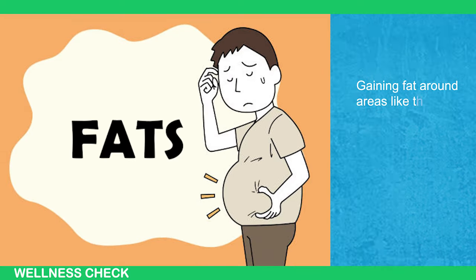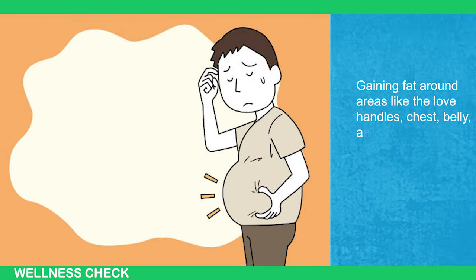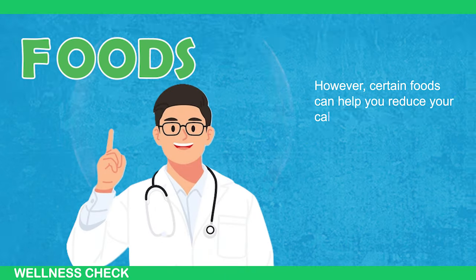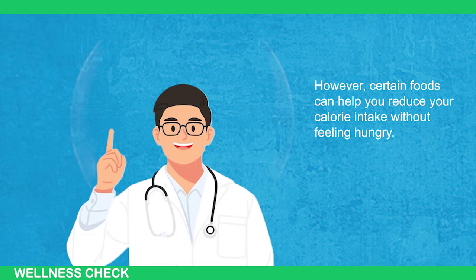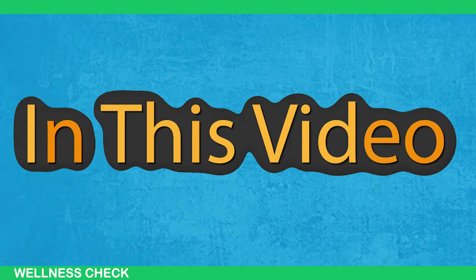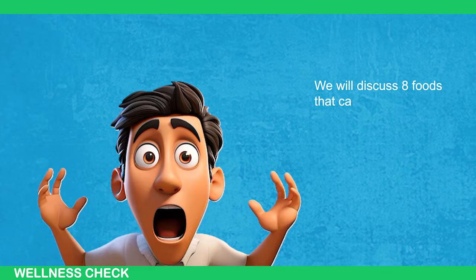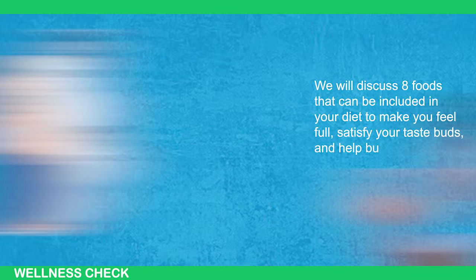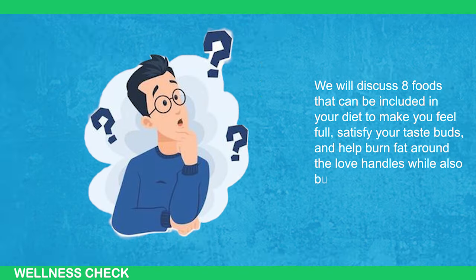Gaining fat around areas like the love handles, chest, belly, and hips is common. However, certain foods can help you reduce your calorie intake without feeling hungry, leading to sustainable fat loss over time. In this video, we will discuss 8 foods that can be included in your diet to make you feel full, satisfy your taste buds, and help burn fat around the love handles while also building muscle.